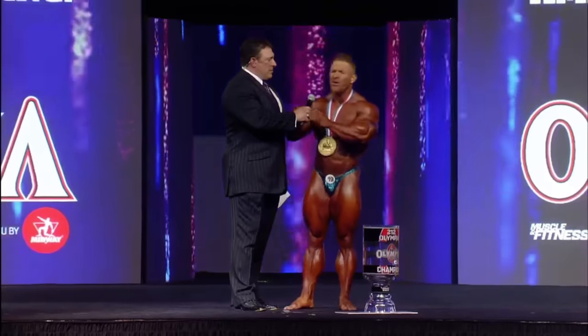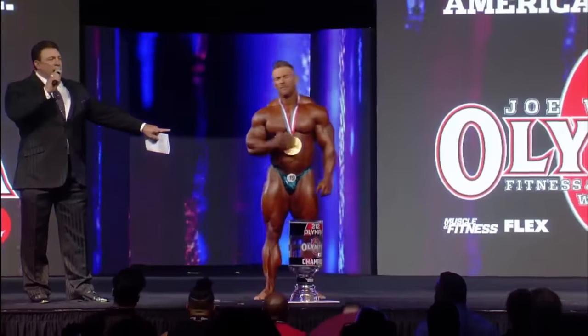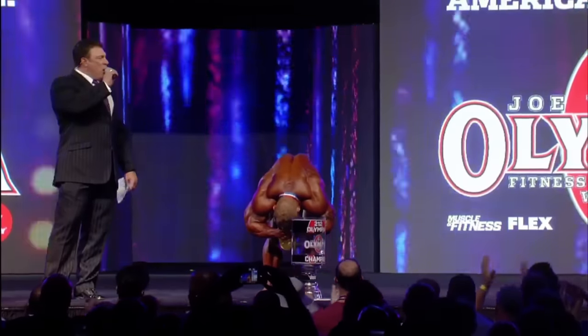Flex Lewis wants to leave the stage by saying one last thing — to every fan, they do not believe how much they motivate him. It isn't a cliché. They've gotten him out of the hardest ruts through the hardest training sessions through their messages, and he's put it all into this seventh title. The crowd is asked to get on their feet for one of the greatest champions of all time, seven-time Olympia champion Flex Lewis.